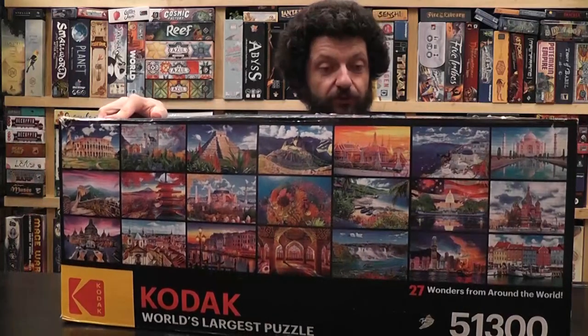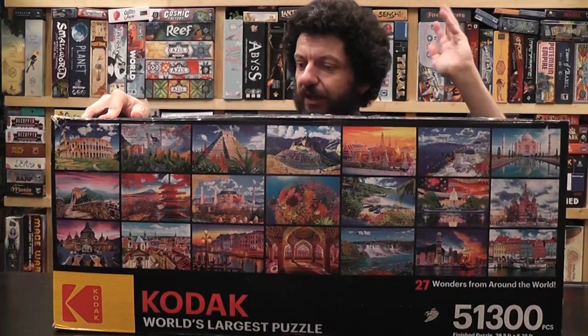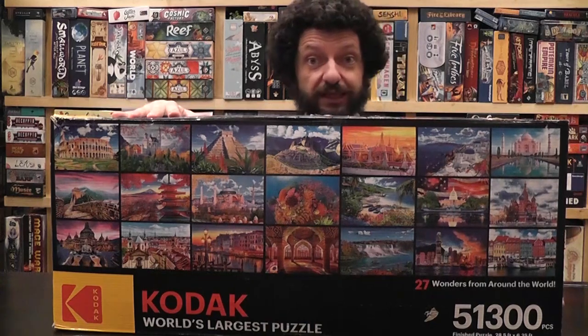27 wonders from around the world: we've got New York City, the Colosseum, Great Wall of China, Venice, Niagara Falls, Coral Reef, Taj Mahal, Santorini — very excited.